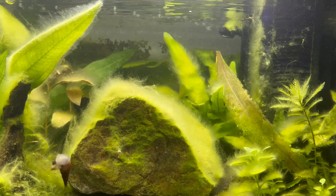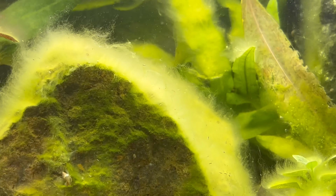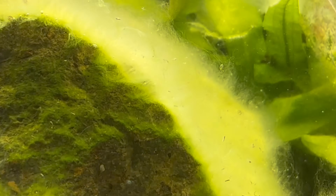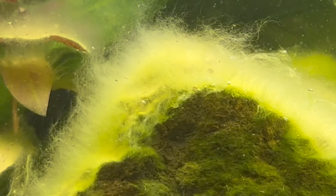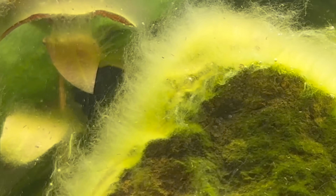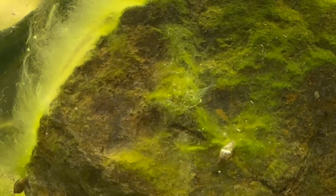Biofilm is not just a random smear of microbes — it's an engineered structure. Individual cells anchor themselves to surfaces and secrete a sticky protective gel known as the extracellular polymeric substance. Within this matrix they build invisible holes, forming layers and channels like streets in a city.